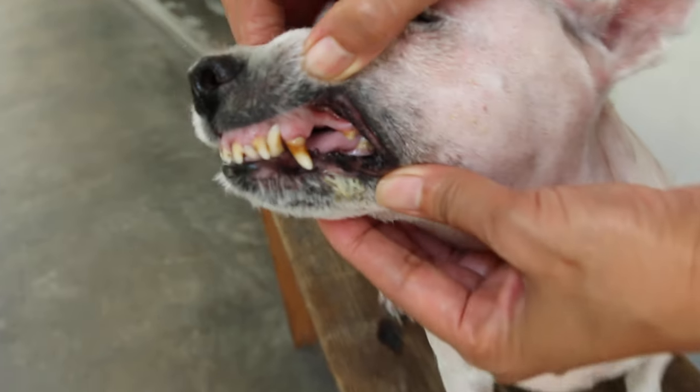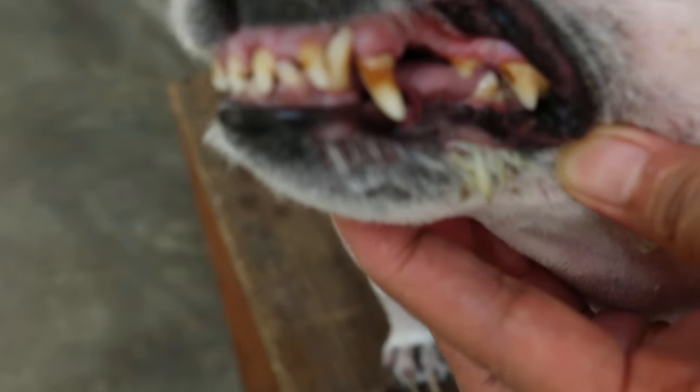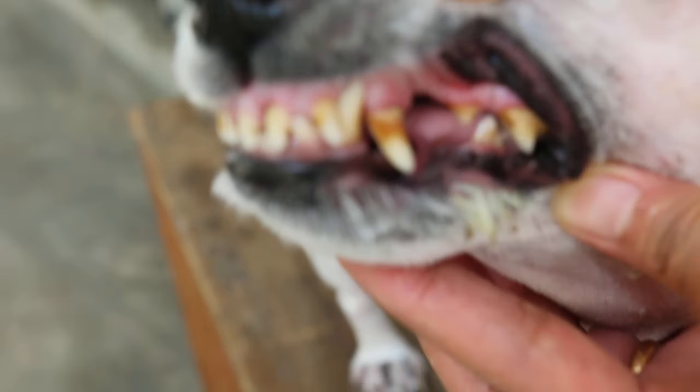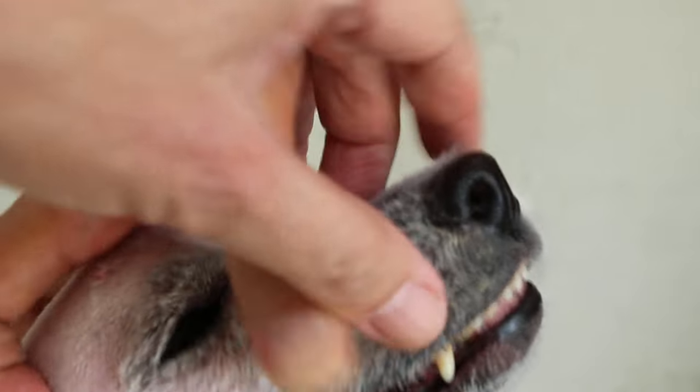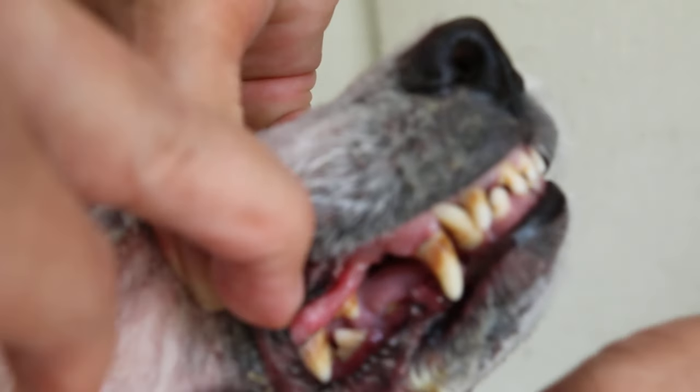Open the mouth and see — that is why the disease was not cured. Now you can see the gums. This dog is not young; it's about 10 years old, so you can see the worn-out tooth. You can see the gingivitis and bad breath.